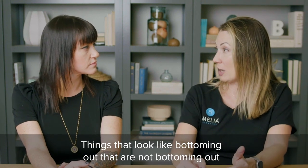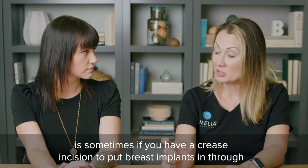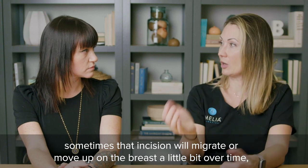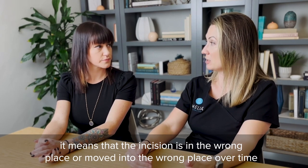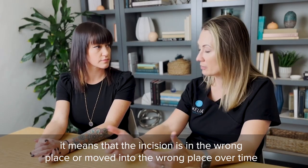Things that look like bottoming out but are not: if you have a crease incision to put breast implants in through, sometimes that incision will migrate or move up on the breast a little bit over time. That in and of itself doesn't mean the implant is in the wrong place — it means the incision has moved into the wrong place over time.